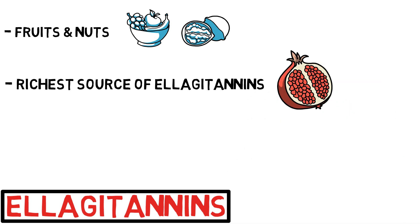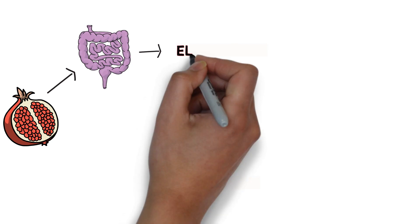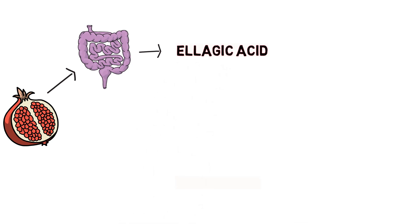Pomegranate ellagitannins are not absorbed intact into the bloodstream but are hydrolyzed — i.e. broken down chemically — to ellagic acid over several hours in the intestine.